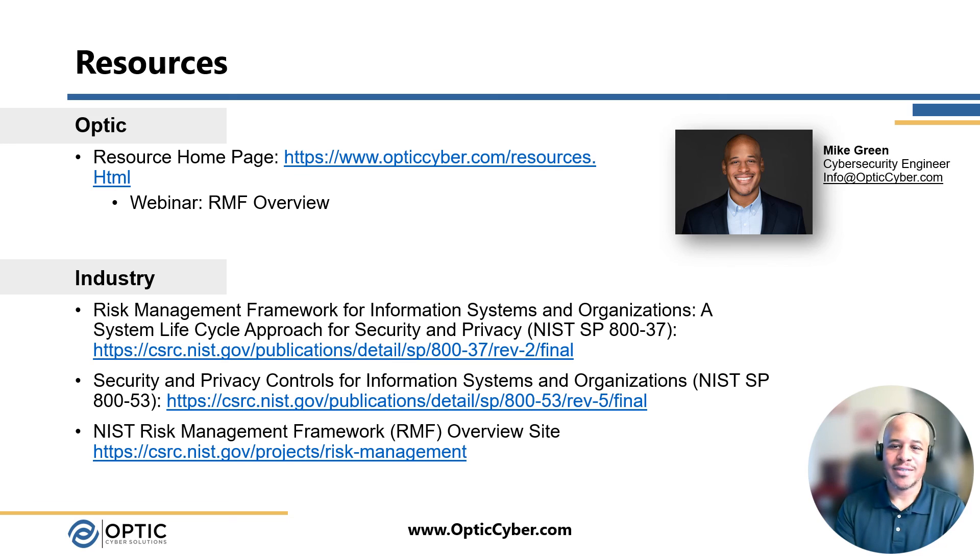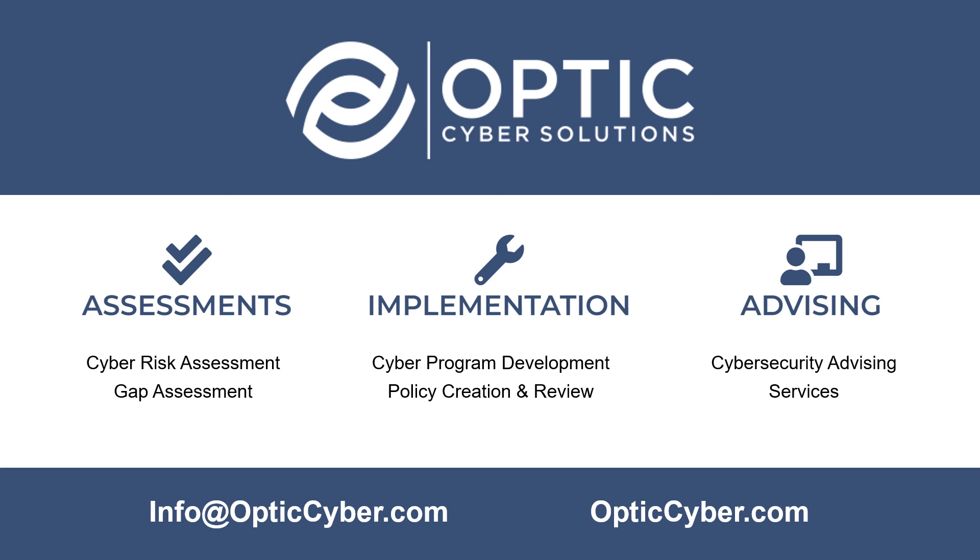Again, I'm Mike Grimm with Optics Cyber Solutions. Thank you for watching. Optics Cyber Solutions strives to help organizations identify and address their blind spots through our assessment, implementation, and advising services. For more information about Optics Cyber Solutions or how we can help you gain confidence in your cybersecurity, reach out at info@optic.com or check out our website at opticcyber.com.